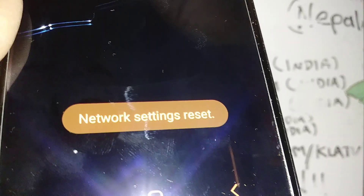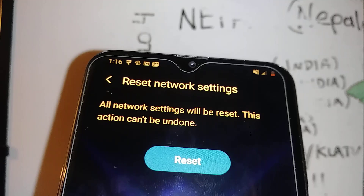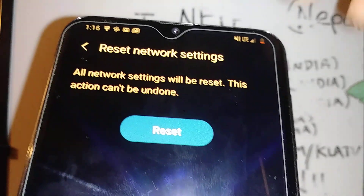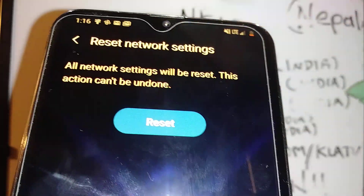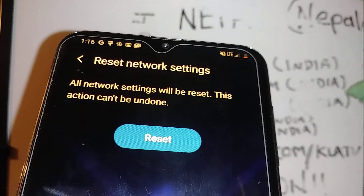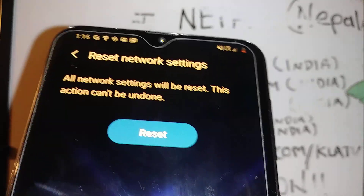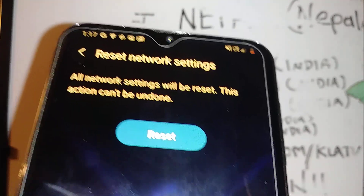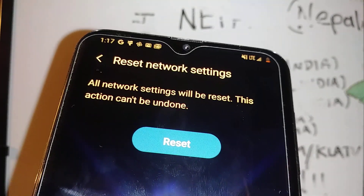At the bottom of the screen, you should see a message saying 'Network settings reset has been complete.' Then reboot your phone again, and hopefully that's going to help your connection problems with Boost Mobile. Let me know if you have any other questions — please subscribe to the channel, hit the like button, and leave any questions in the comment section. Thanks so much.